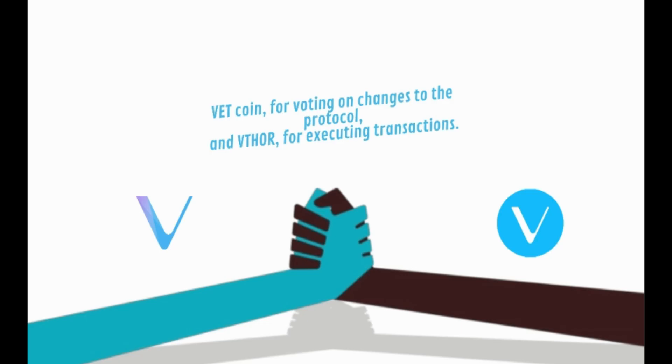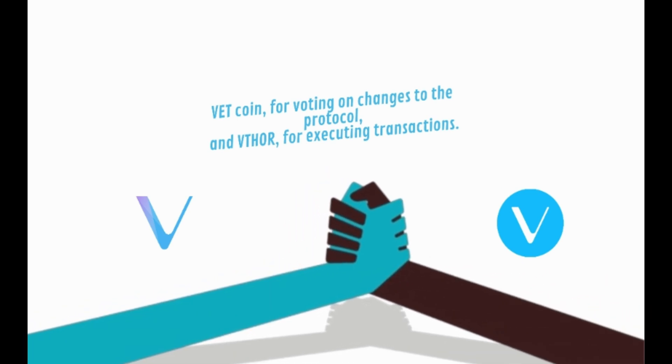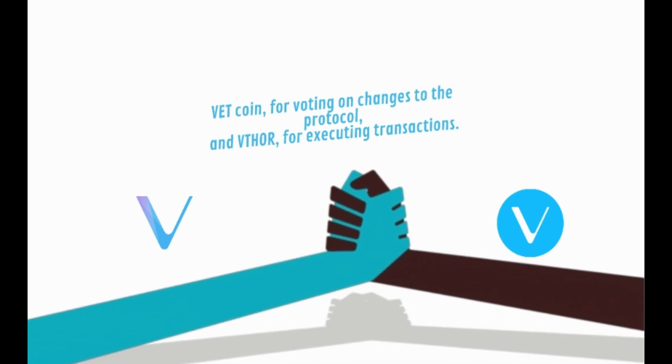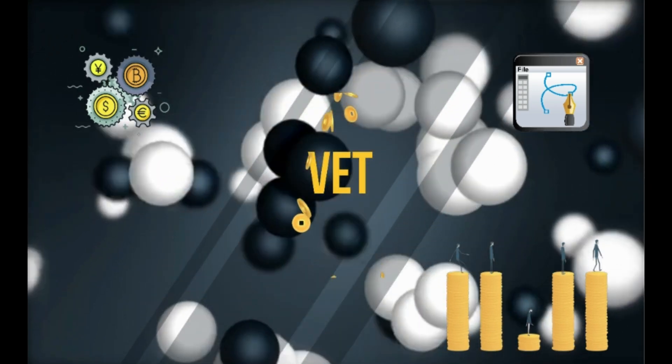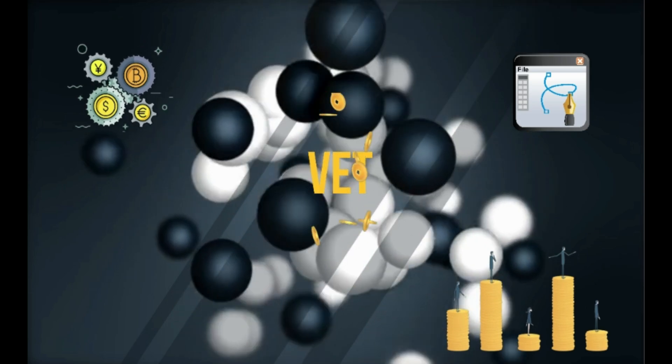Another usage of VeChain is cryptocurrency. VeChain has two different cryptocurrencies: VET coin, used for voting on changes to the protocol, and VTHO, used for executing transactions. VET is the primary payment token used in VeChain's system. The more VET a person or enterprise holds, the higher priority they receive when using the blockchain's resources.